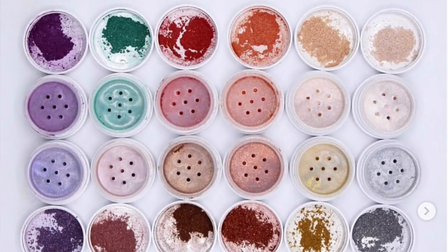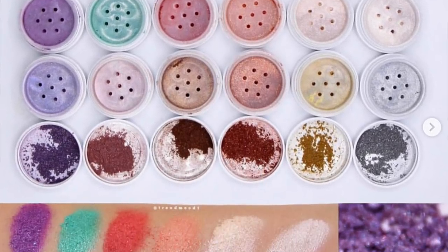ColourPop also came out with a new product: Superstar Loose Pigments — $5 each, in 12 shades. The colors look really beautiful, but personally I'm not a fan of loose pigments so I won't be purchasing any. I think it was an interesting addition to their line though. My thing with ColourPop is: they come out with a lot of products and people love to complain, but you don't have to buy everything they release — you can just say no.